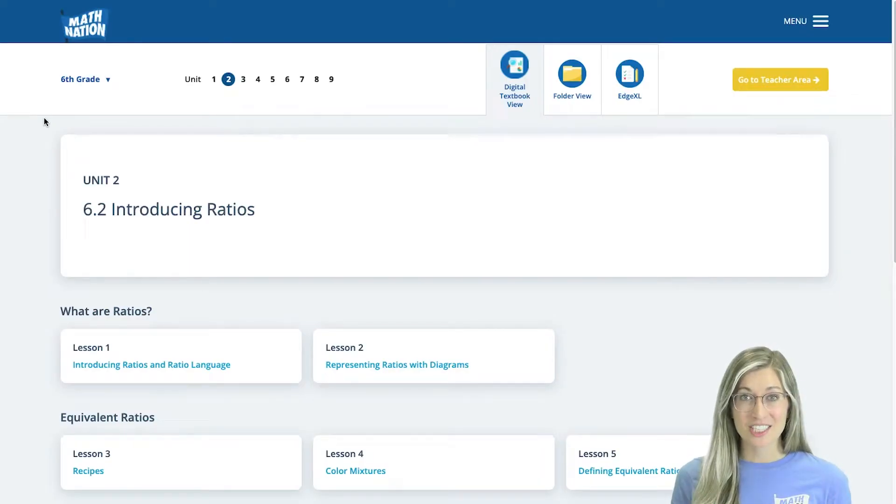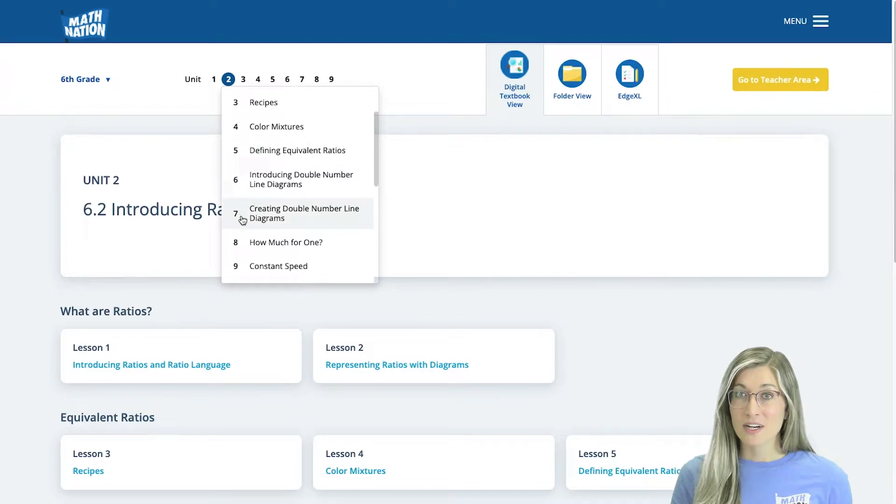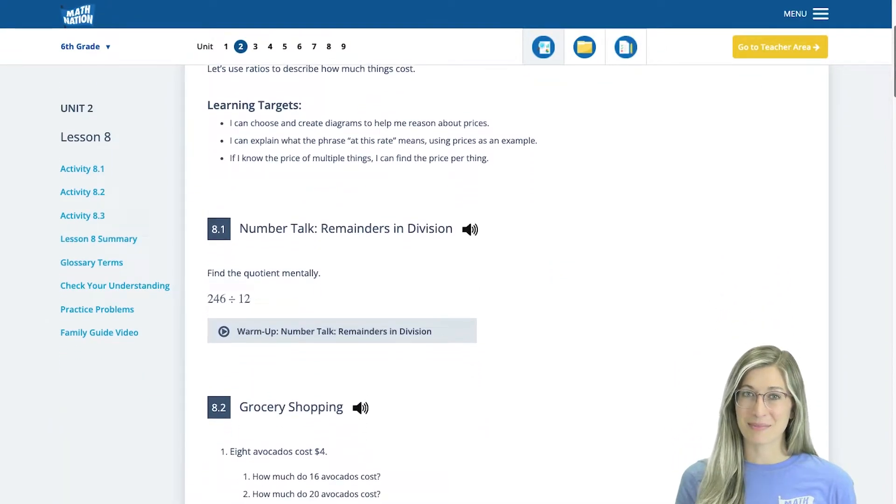Math Nation features engaging research-backed resources to help students succeed in 6th, 7th, and 8th grade math. Each course is structured in units and lessons. These student-centered lessons give students opportunities to collaborate with their peers as well as work independently. Students can work in the digital workbook or follow along in a color consumable workbook.